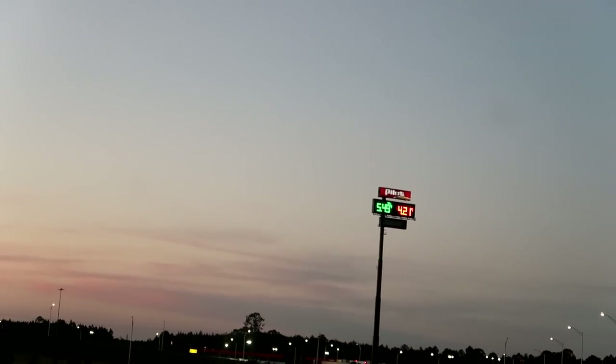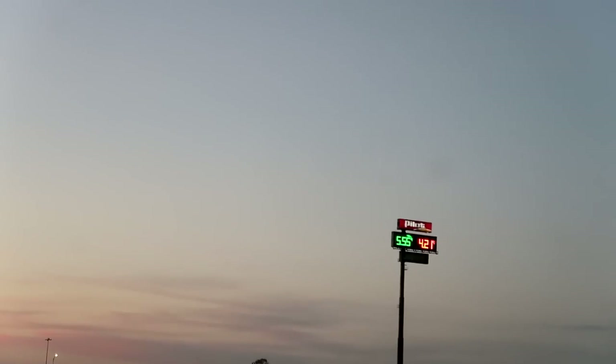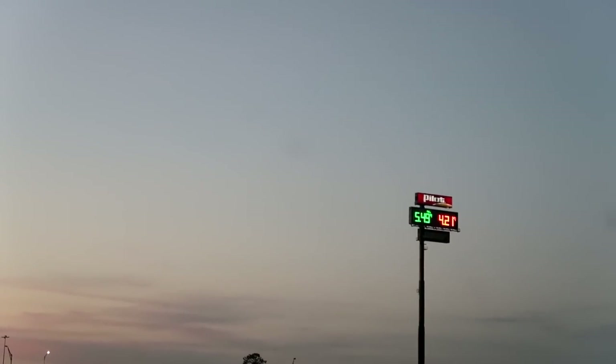$4.21? What the heck? I thought Florida would be the cheapest. Georgia, you don't get us on the signs, but you got us on the fuel price.